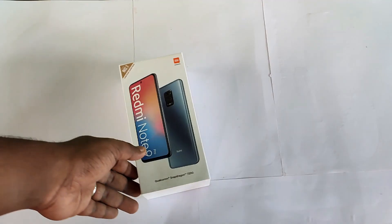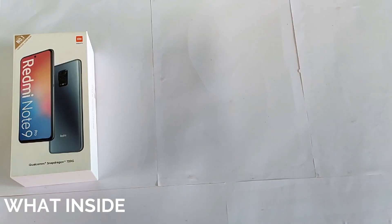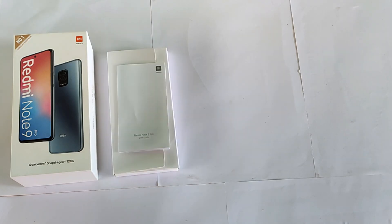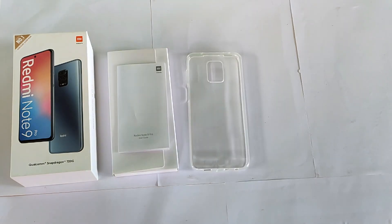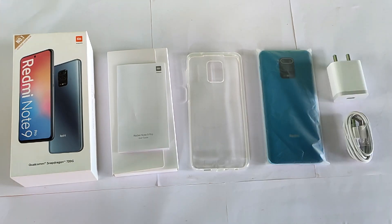Let's do a box open. Inside the box we have a user guide, a TPU case, the mobile phone itself, and a SIM ejector pin.